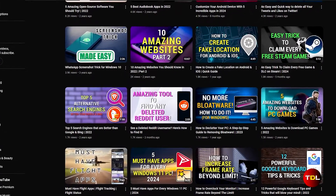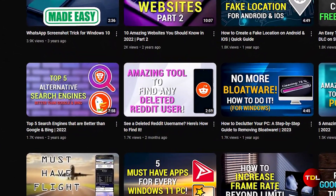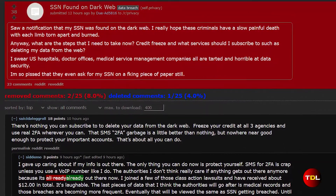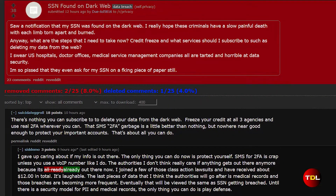About three months ago I shared a simple way to find a deleted Reddit username and the response was great. Today I'm back with another cool trick which will show you how to view deleted Reddit posts and comments.